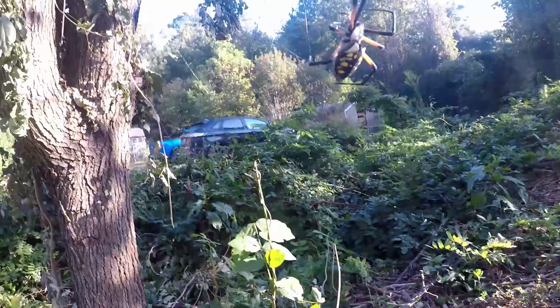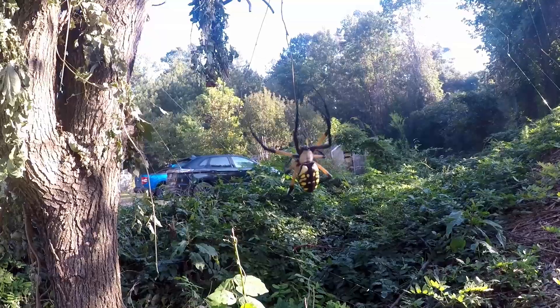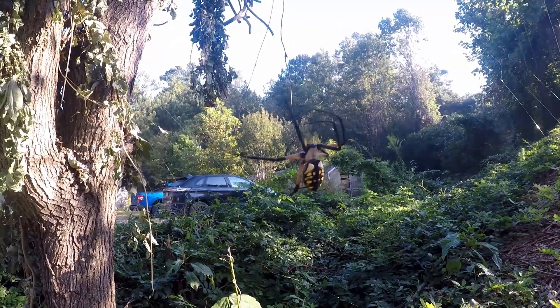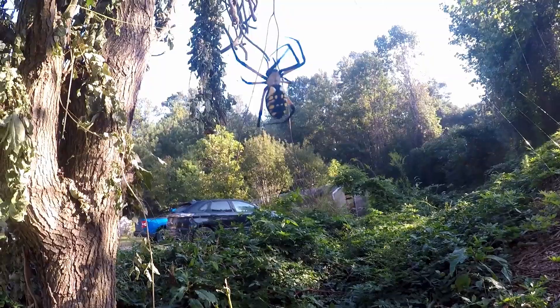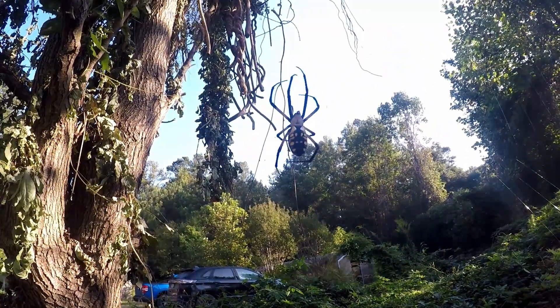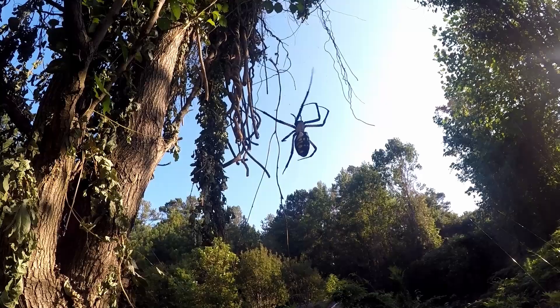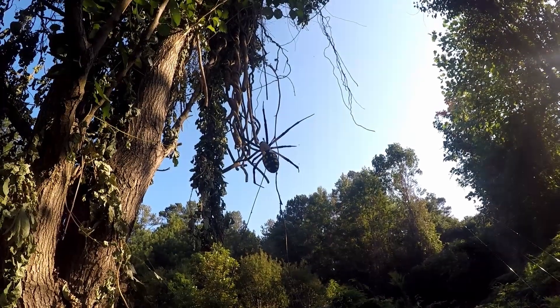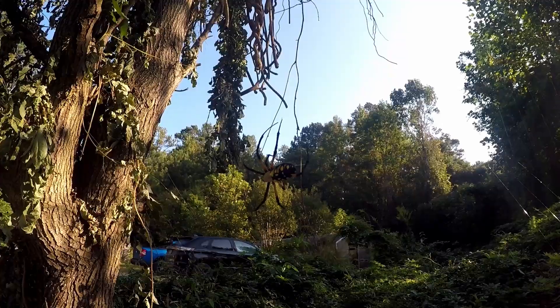This orb weaver builds her web daily, often showcasing the central zipper pattern where she perches waiting for her next meal. Deadly to insects and small vertebrates, they make an excellent companion spider — docile, harmless to us, and unlike some other orb weavers, considerate with their web placement, sticking to corners and gaps instead of being centered in walkways.